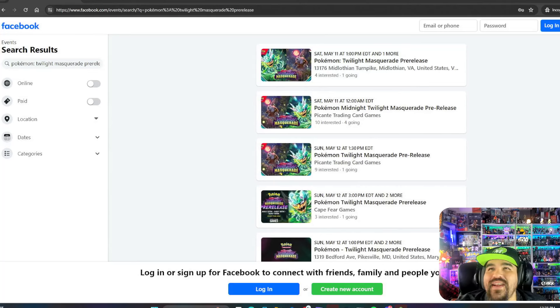We're also going to be opening up some 151 — we've got the binder collection here. That's going to be fun as well. I haven't opened that in a little while.